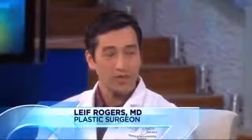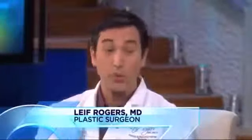Ceramides are something that naturally occurs in our skin, and something we also lose as we age, like most things unfortunately. And because of that, the barrier of our skin breaks down some. We don't retain as much water. We don't have that sort of plumpness, that youthfulness in our skin.